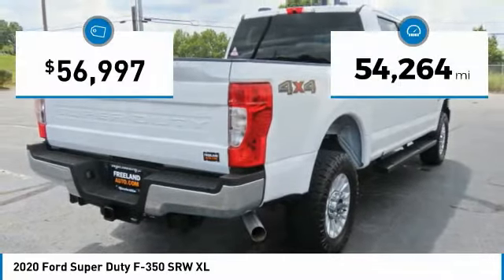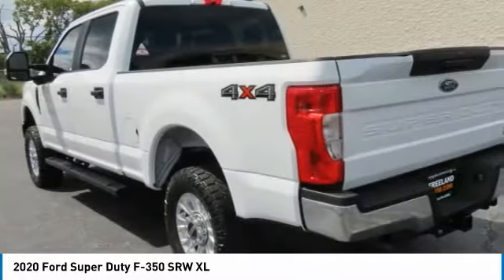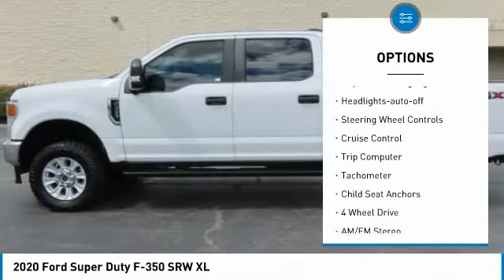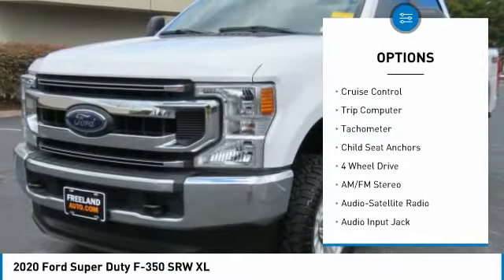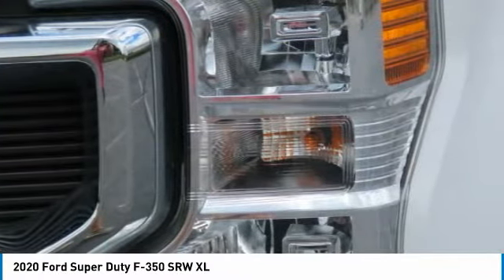This vehicle has less than 55,000 miles. Here are some of this vehicle's great options: Towing Package, Power Mirrors, Traction Control, Daytime Running Lights, Headlights Auto-Off, Steering Wheel Controls, Cruise Control, Trip Computer, Tachometer, and Child Seat Anchors.